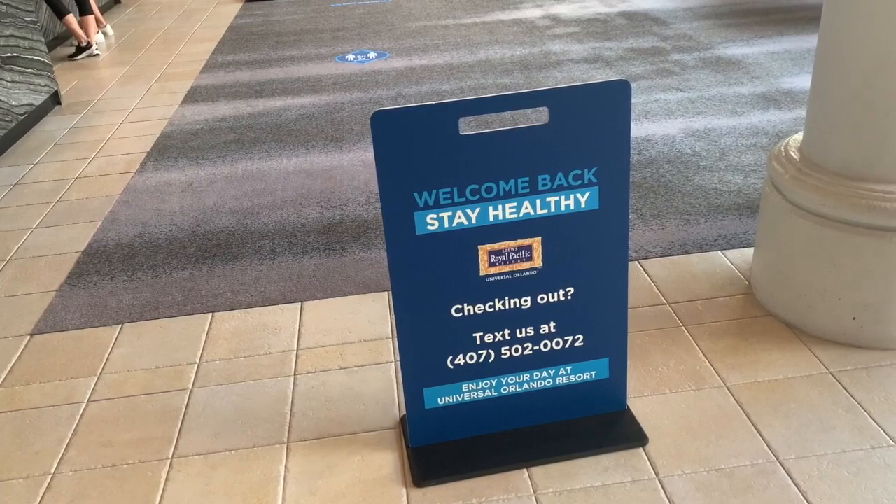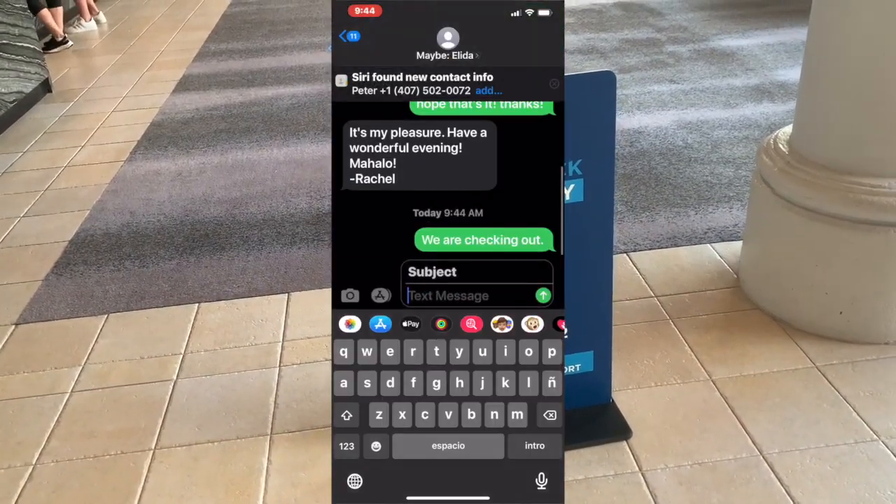So when you're ready to check out, just text that same number, tell them you're checking out, and then you're all done.